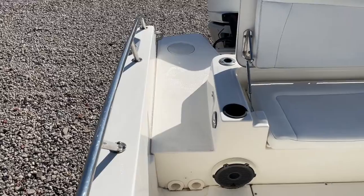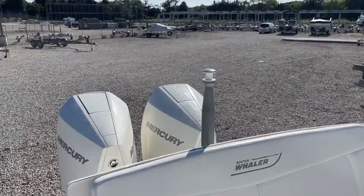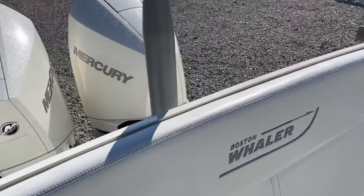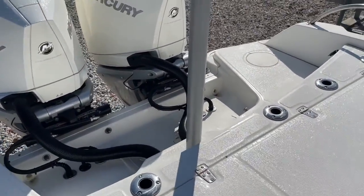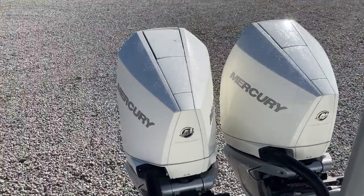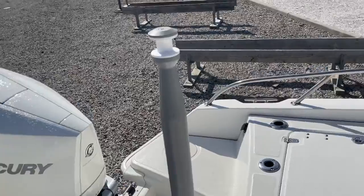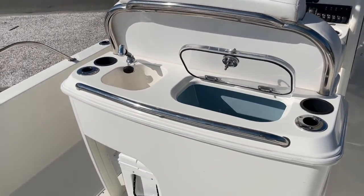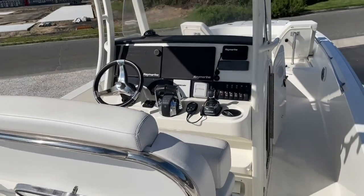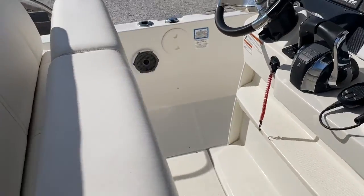As we come inside our 27, you can see the walk-through in the transom, our large rear seat with a ski pole behind it, rod holders in the transom, saltwater wash-down, and our twin V8 300s. There's also a livewell, a sink, a Yeti cooler underneath, and our full electronics package — take a look at the pictures. Bolster seats as well.